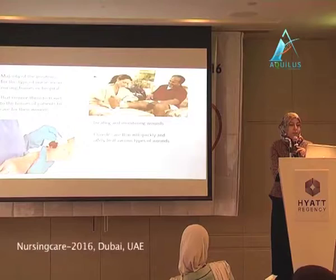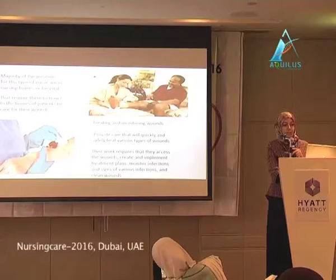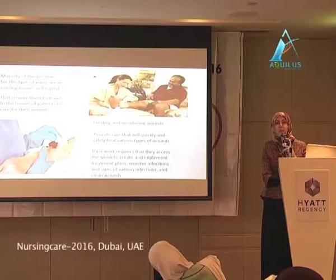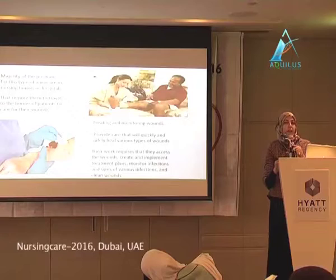Wound care nurses provide care to quickly and safely heal various types of wounds. They assess wounds, implement treatment plans, identify signs of infection, and clean wounds. As researchers, we tried to find something to help these nurses improve the wound healing process and wound care.